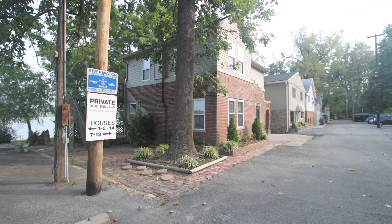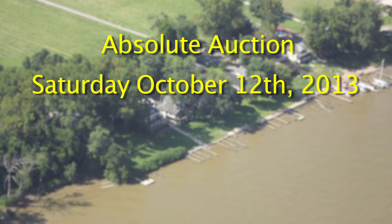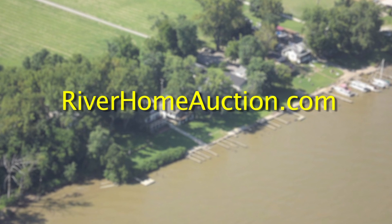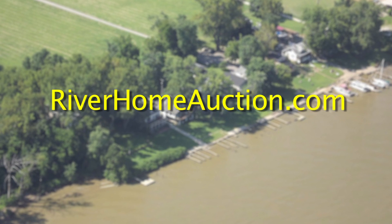These are three great buying opportunities and they are being sold at absolute auction on Saturday, October 12th, on site at 10am. Please explore the website to learn more and click on the contact us tab if you have any questions. We'll see you on auction day.